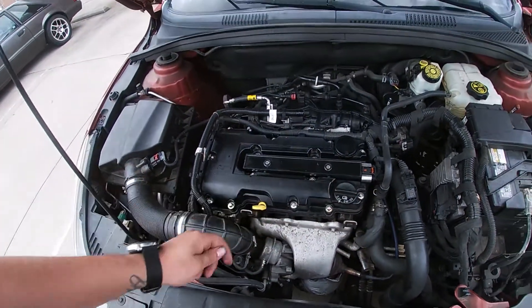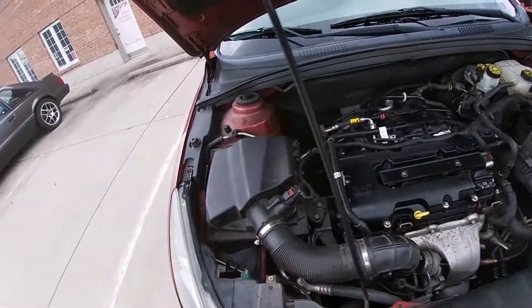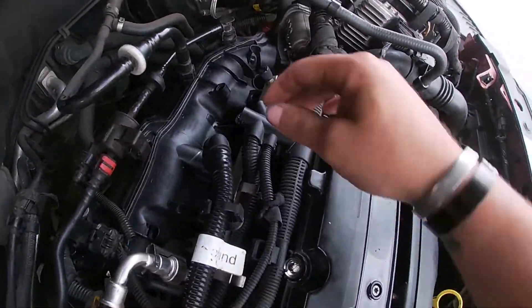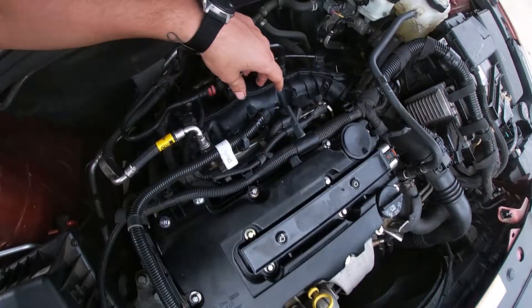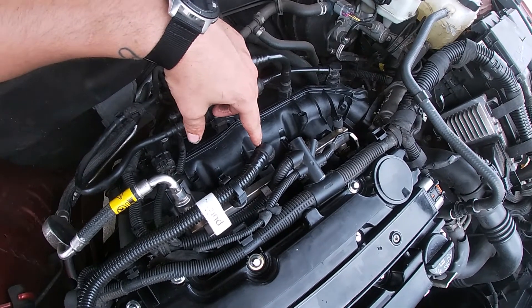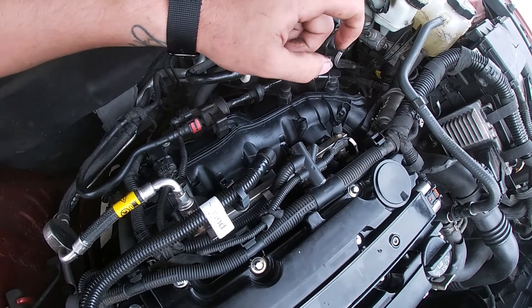You can't just replace the diaphragm — you have to replace the whole valve cover. Your second area is your intake manifold. This corrugated hose right here — when you pop this off you should be able to shine a light down there, and when you do you should see an orangish, almost rubber little nipple.